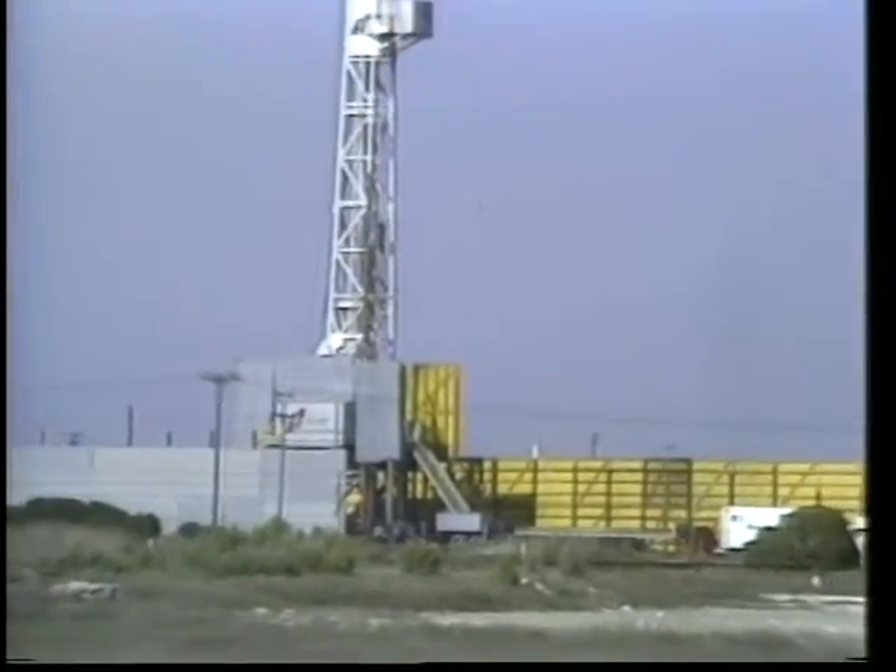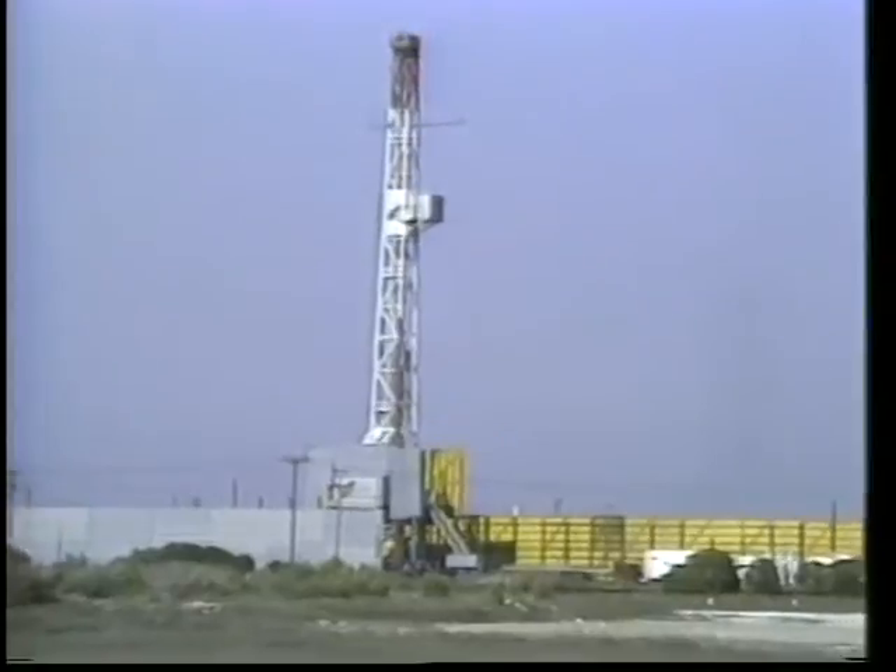Drilling oil wells in an urban area is a safe but sometimes noisy task. Therefore, drilling rigs are especially designed to muffle sound.